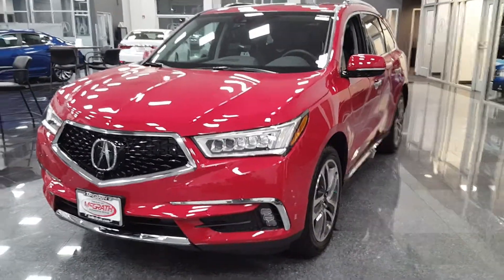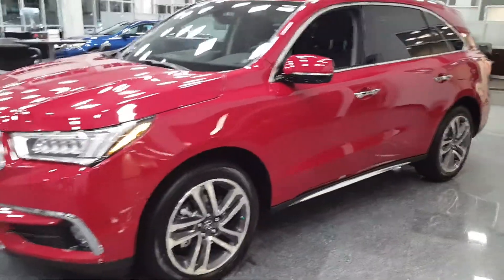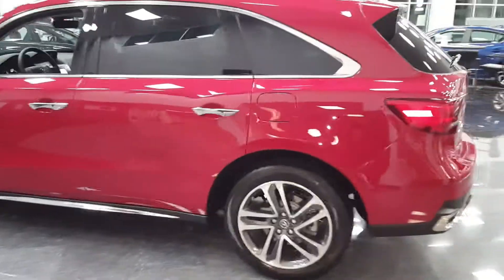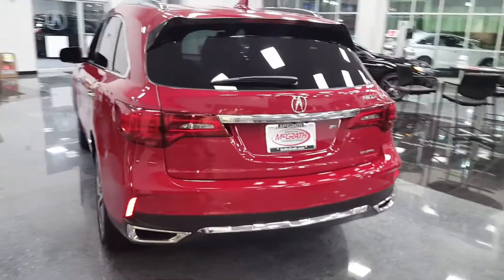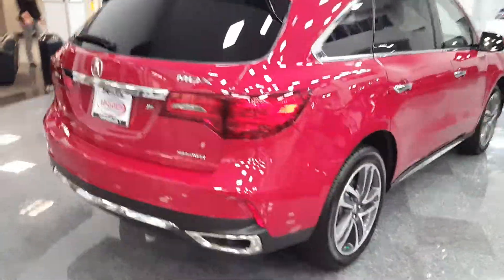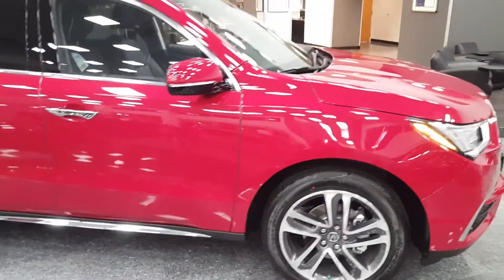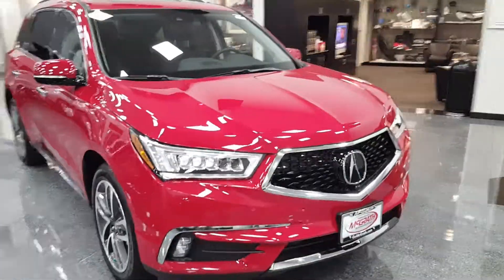What's up YouTube, Rashad Jackson here. Today I have for you the 2018 MDX Advanced Super Handling All-Wheel Drive model. This particular one is in San Marino Red with the black interior, and this color is exclusive for 2018.